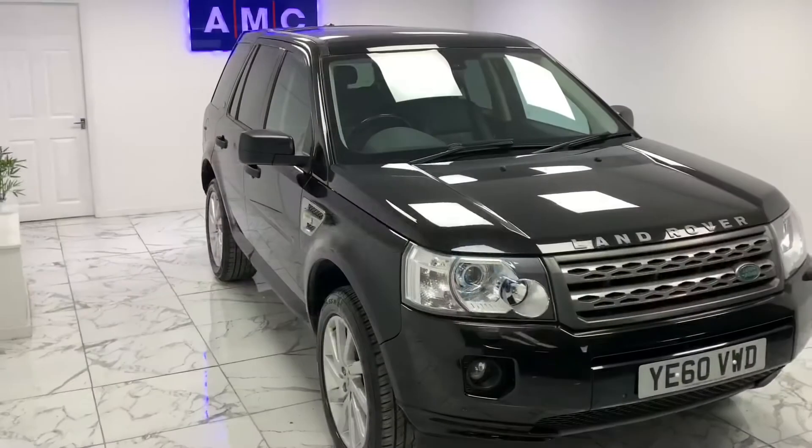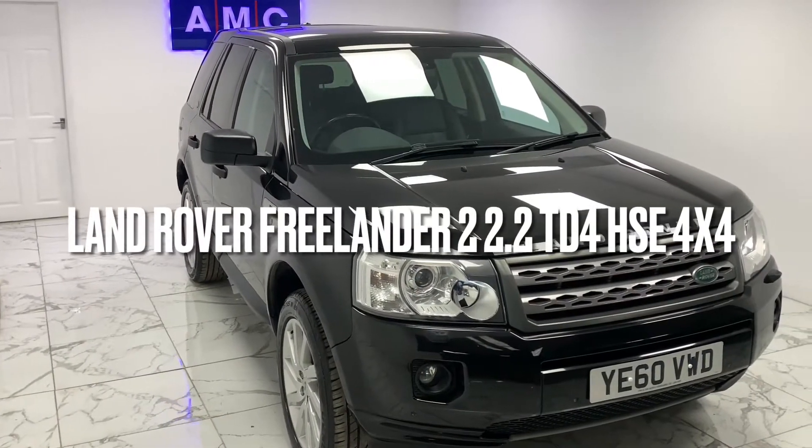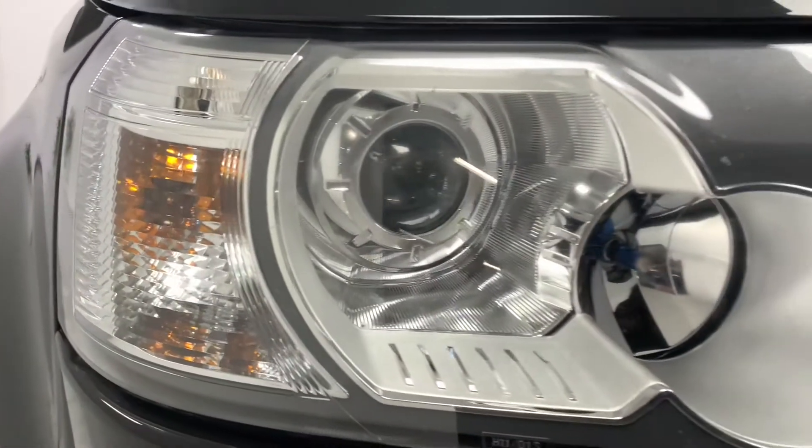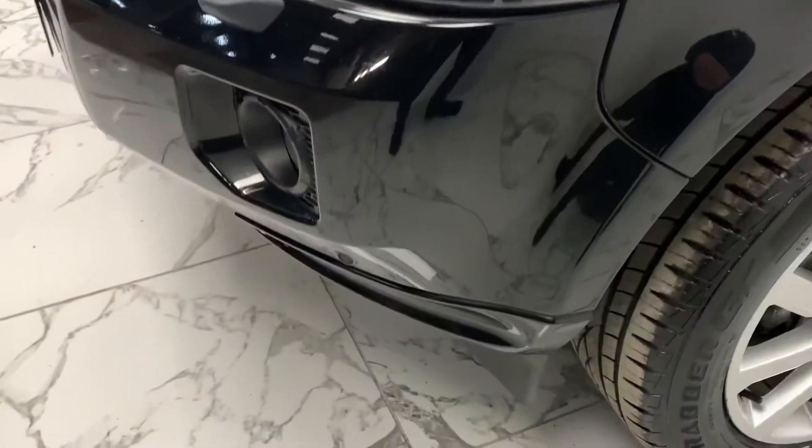Here at AMC we're very proud to present you with this gorgeous Land Rover Freelander 2 2.2 TD4 HSE 4WD in a stealthy panther black finish.